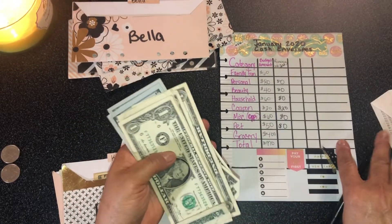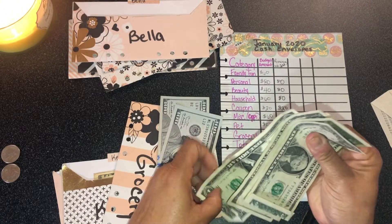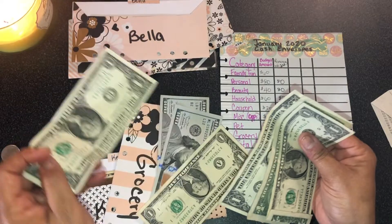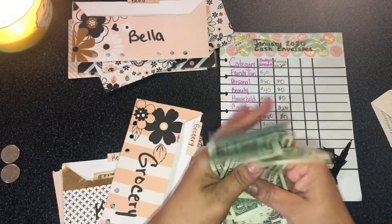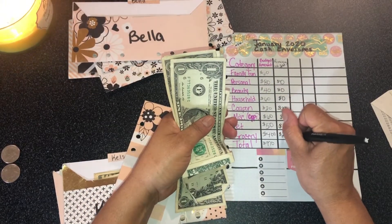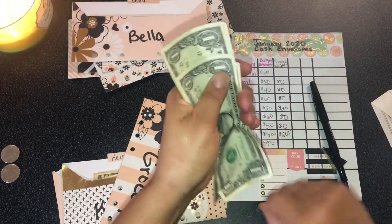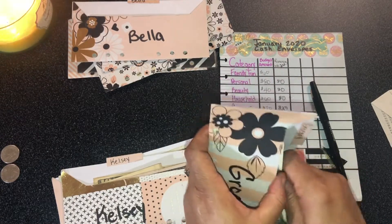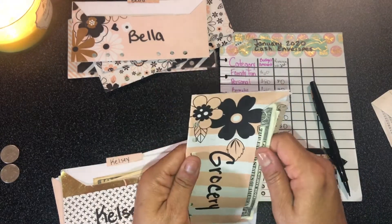For groceries — one hundred, two hundred, one, two, three, four, five — I still have $205 left. So I have just a little over half of my budgeted grocery amount remaining for the month. That's really good, especially since I also have pantry items already stocked.